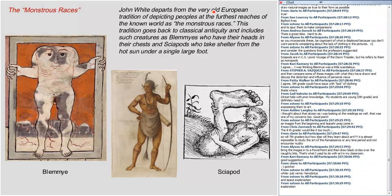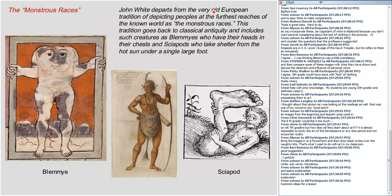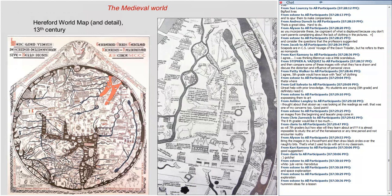A number of the teachers have been responding about how to use these images. One issue is that some of these figures aren't wearing any clothes, but with a PowerPoint presentation you can do some cropping. I would stress too that if you do a search around the web for monstrous races, you'll find a lot more images than what I'm offering here. Related to the monstrous races, and leading us back to John White, is the question of maps.